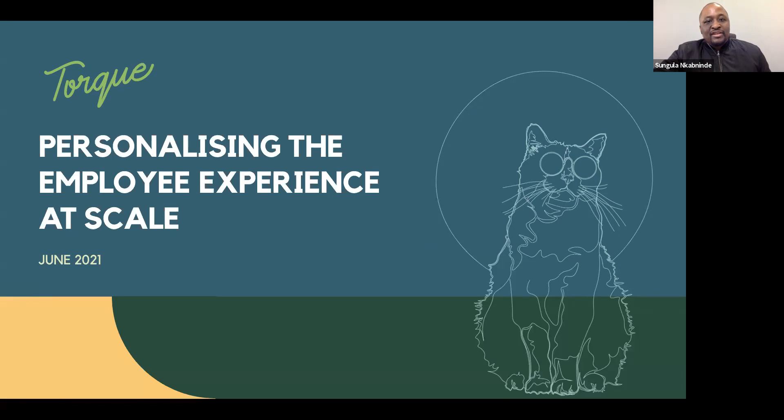Welcome everybody. Please introduce yourselves and the organizations you're from. Please switch the chat box to address panel and panelists and attendees so that everybody can see who you are and what you're saying. My name is Sungula Kabinde, I am the Managing Community Manager at CHRO South Africa, and today we're going to be exploring ways to use data to deliver a personalized employee experience at scale.